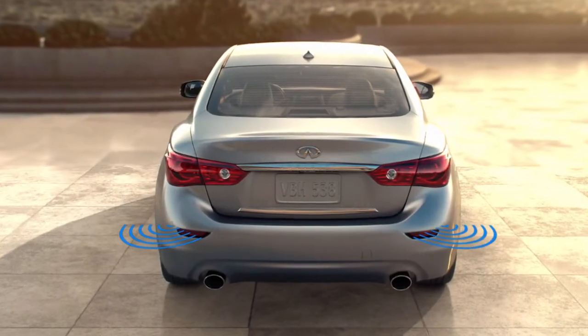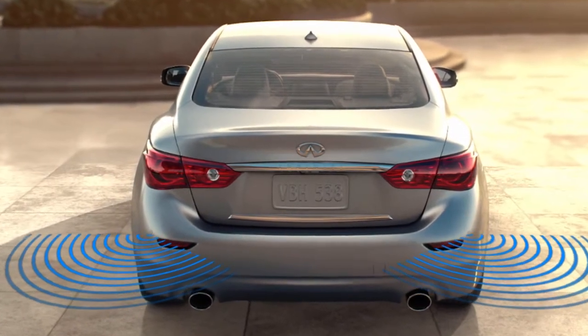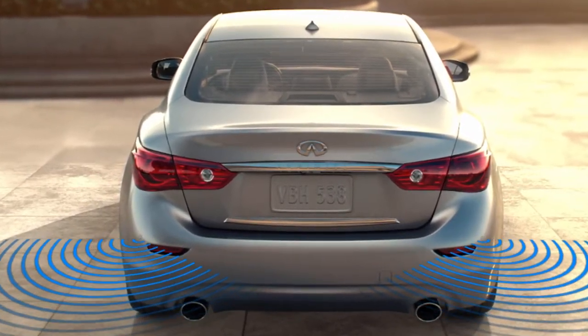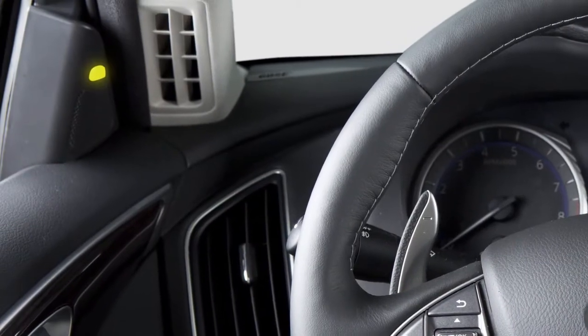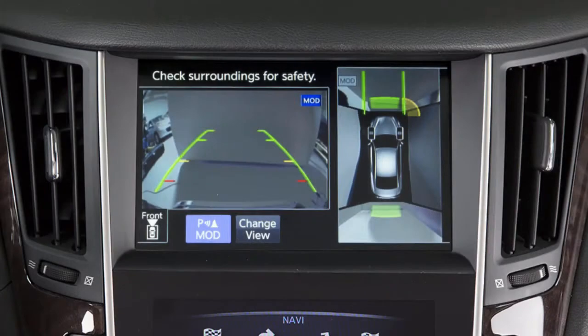Depending on the location of the detected object, the system notifies the driver with one or more of the following: warning chimes, the blind spot warning indicator lights on the inside of the front doors, and indicators on the around view monitor on the upper touchscreen display.